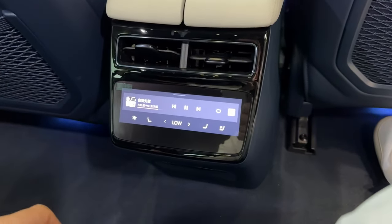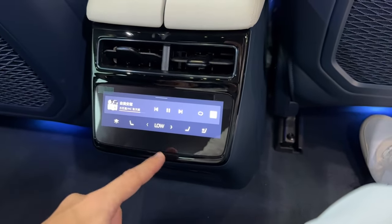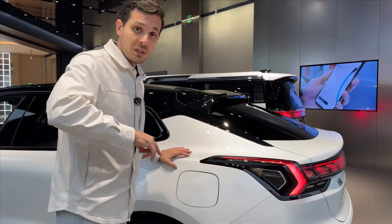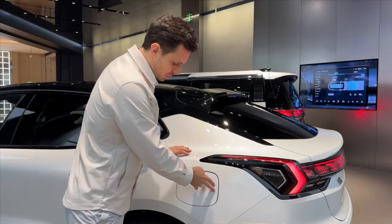There is an air vent and a hook in the rear. The rear passengers have a small screen where you can control the climate, the music, and the seats. There are now two charging ports — both fast and slow — in the same place.